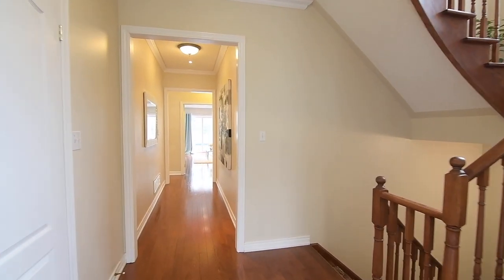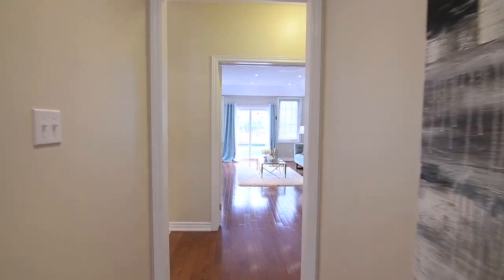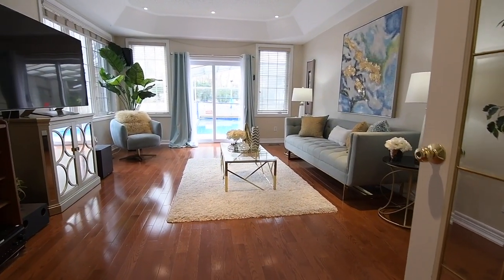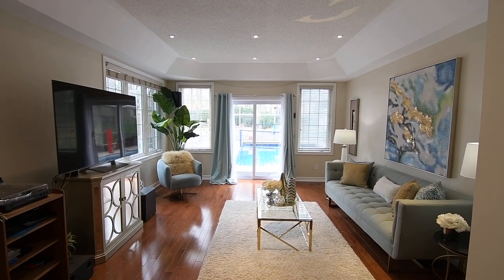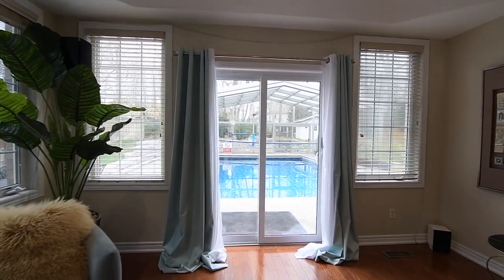The main hallway has a double coat closet and is finished with crown moldings, and at its east end is a set of French doors opening into a very spacious family room. Also showcasing a tray ceiling with pot lighting, hardwood flooring, and windows with east and north-facing exposures, the family room additionally features one of two sliding door walkouts on this level that opens to this home's incredible backyard retreat.